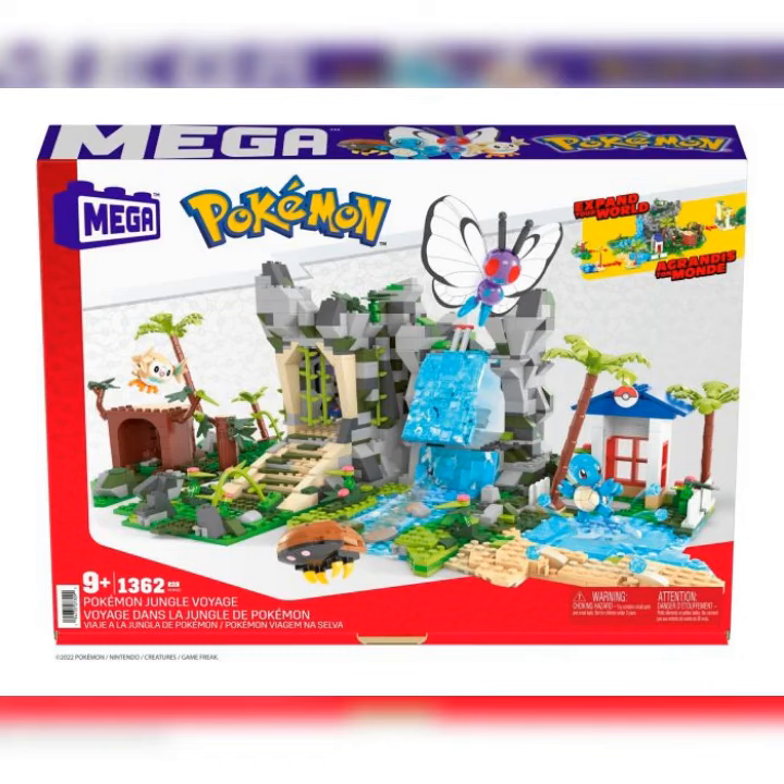Welcome to Pyster.com. Are you looking for a Pokemon Mega Pokemon Ultimate Jungle Expedition? We currently have it in stock, priced at £92.50, including free UK post and packaging from Pyster.com.